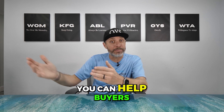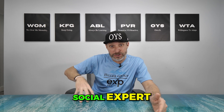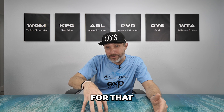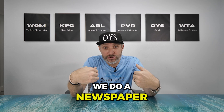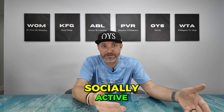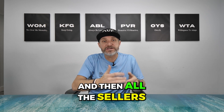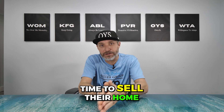You can help buyers moving into it by doing videos like this, becoming the social expert for that particular community. If you're doing community events, sending postcards — we do a newspaper for our farm — and doing other things to be socially active in that neighborhood, then all the sellers are going to turn to you as the area expert when it comes time to sell their home.